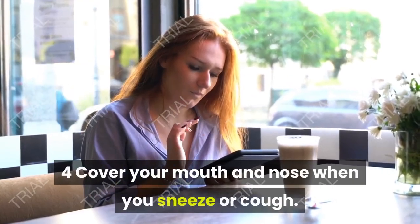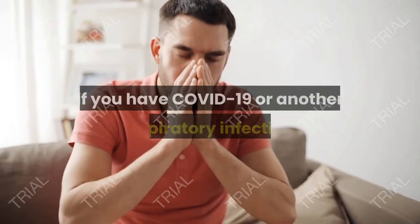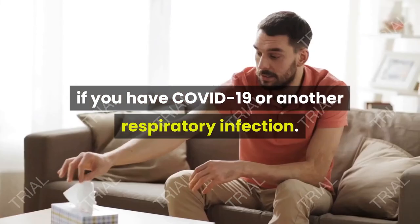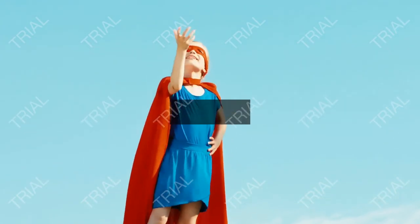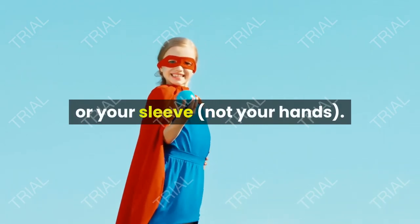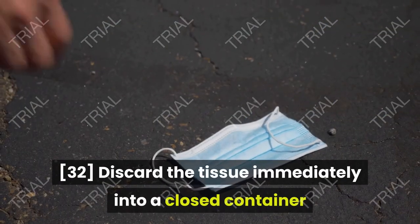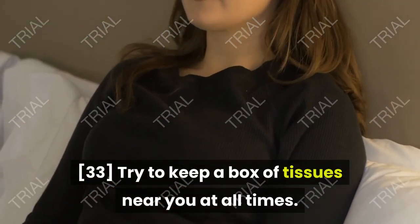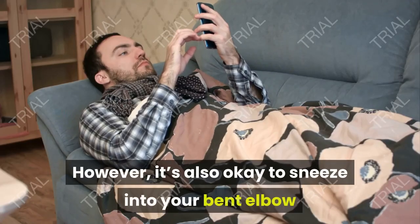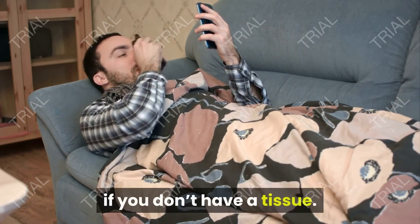Cover your mouth and nose when you sneeze or cough. You'll likely cough and sneeze a lot if you have COVID-19 or another respiratory infection. Protect others from your germs by covering your mouth with a tissue or your sleeve, not your hands — this will prevent your germs from becoming airborne. Discard the tissue immediately into a closed container and wash your hands. Try to keep a box of tissues near you at all times; however, it's also okay to sneeze into your bent elbow if you don't have a tissue.